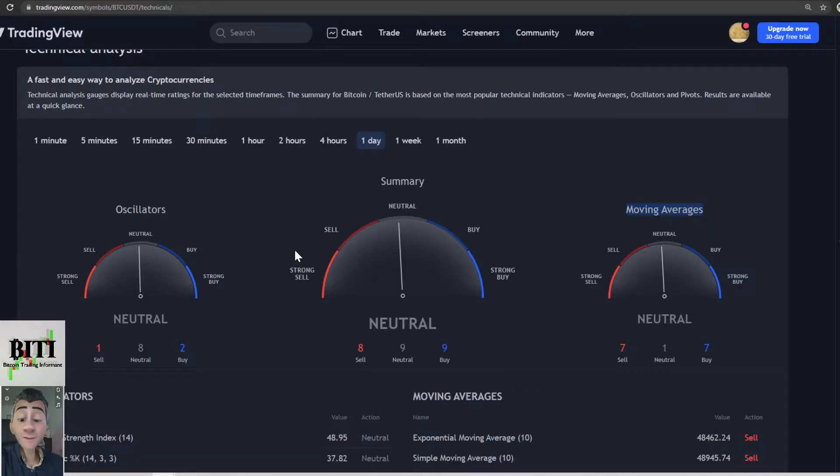Here is the TradingView overview. Everything is neutral — like Switzerland. The summary, oscillators, and moving averages are all neutral. No buy, no sell — neutral.